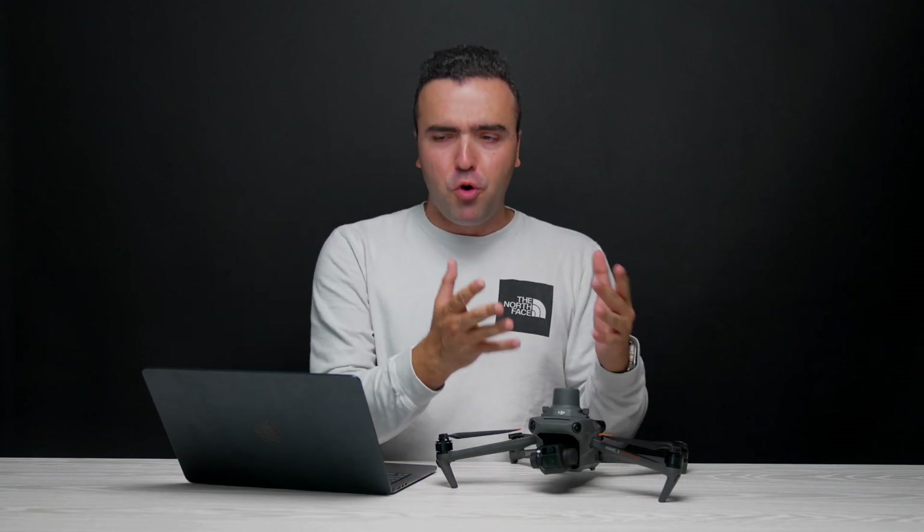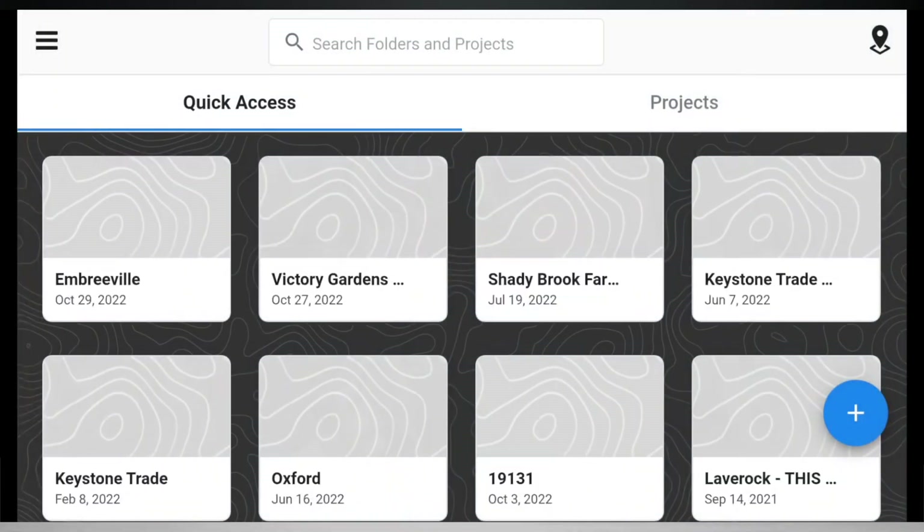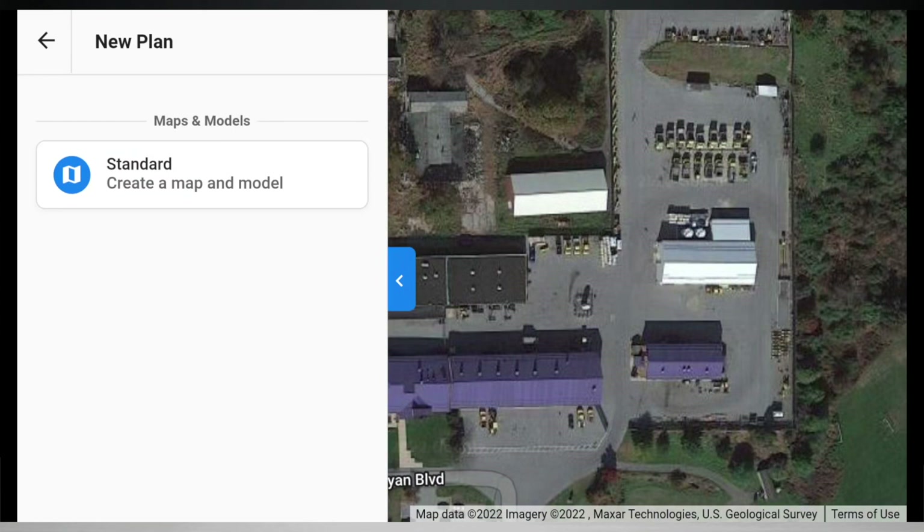When DroneDeploy support was initially launched for the Mavic 3 Enterprise, it only supported mission planning for standard maps — making 2D orthomosaic maps or 3D models. This means the drone could only fly typical strafing or crosshatch pattern missions, which was fine for the stockpile measurements I do. But knowing people use this platform for so much more, DroneDeploy has finally brought over all the other typical flight modes they offer.